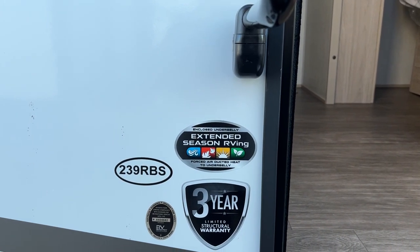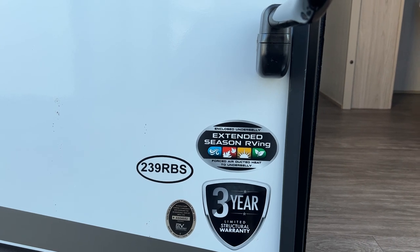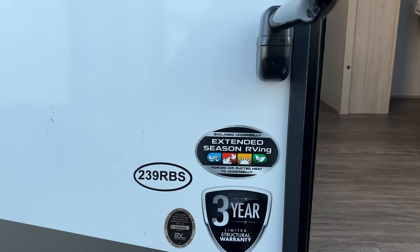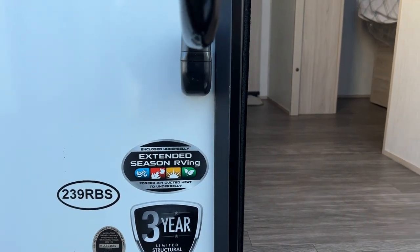Hi, this is Patty at Parkland RV Center. Welcome to the 2023 Cruiser RV 239 RBS. You'll notice right away that it's made for extended season RV, and you can go all year long. Let's go on in and take a look.